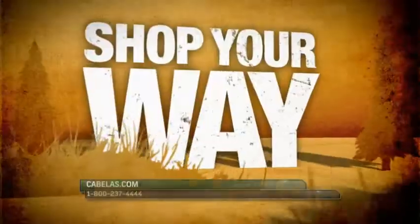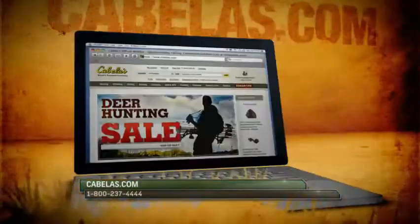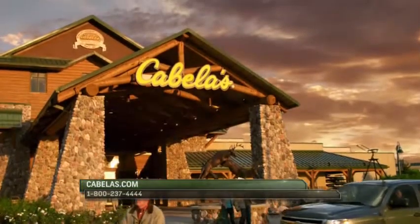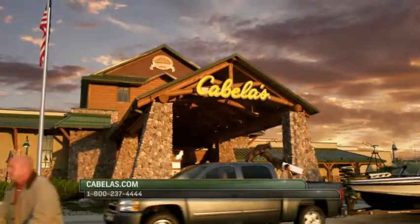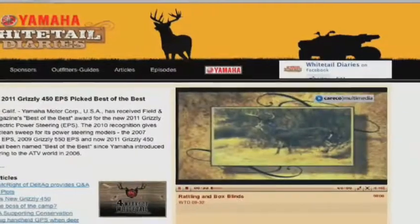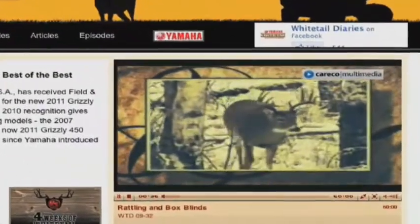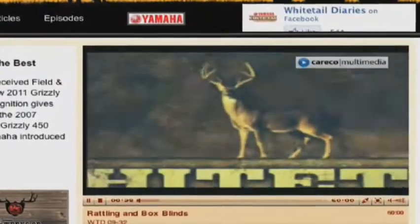Shop Cabela's your way — in the store, online at cabelas.com, or order a catalog by calling 1-800-237-4444. For more on this show or to watch a full episode, visit whitetaildiaries.com.